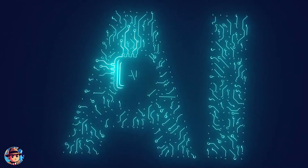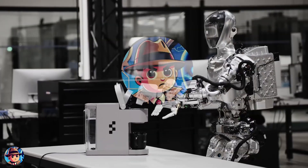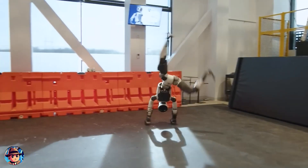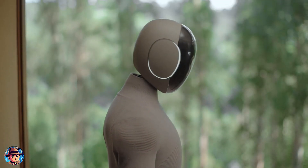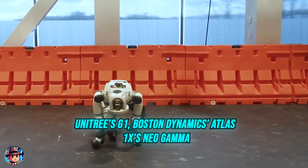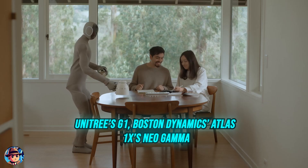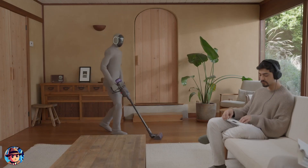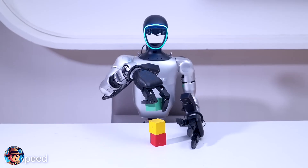Hello everyone, welcome back to another video with your favorite AI-related channel, The AI Inspector. After a bit of a break from YouTube, we're back and diving straight into some seriously mind-blowing robot updates today, featuring three incredible humanoids: Unitree's G1, Boston Dynamics Atlas, and 1X's Neo Gamma. These robots just got some major upgrades that are taking them from cool to downright futuristic.